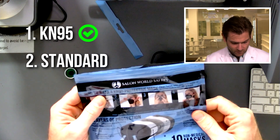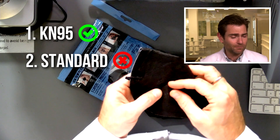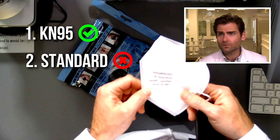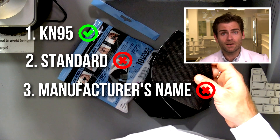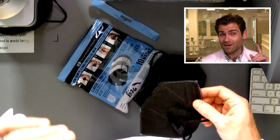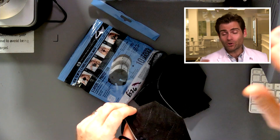which in most cases looks something like GB2626-2019, and then you've got to have the manufacturer's name on there. Why didn't they include that? Probably because it doesn't look super stylish, and if you're at Salon World Safety, you're going to care about how it looks more than hitting that standard.